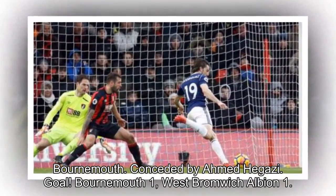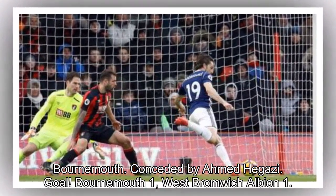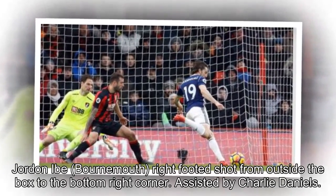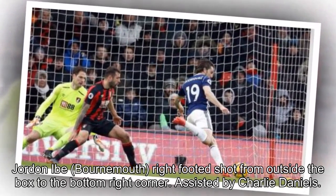Goal — Bournemouth 1, West Bromwich Albion 1. Jordan Ibe, Bournemouth, right-footed shot from outside the box to the bottom right corner, assisted by Charlie Daniels.